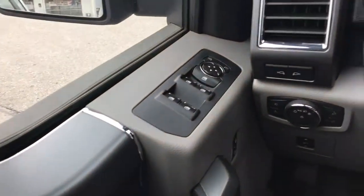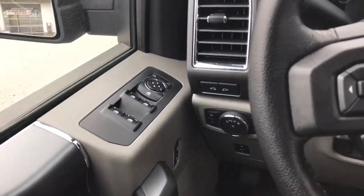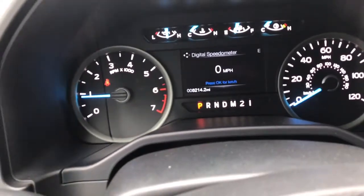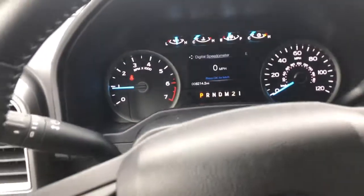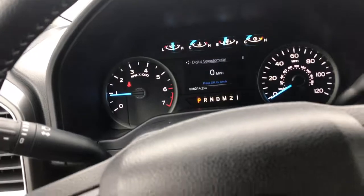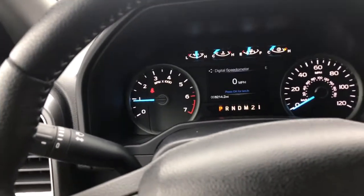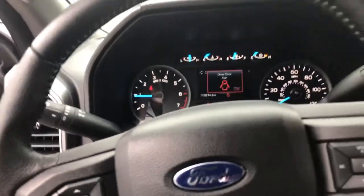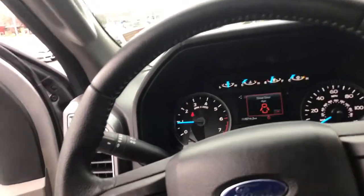One question you had was on the miles on this truck, and you are going to be amazed — 5,214 miles. I've sold new vehicles with more miles than this. This is absolutely just crazy. This vehicle typically retails right now brand new at $50,000, and right now we're selling it for $36,470. I don't know how we keep our prices so cheap.